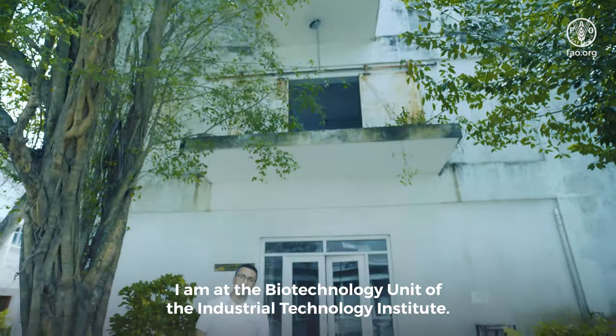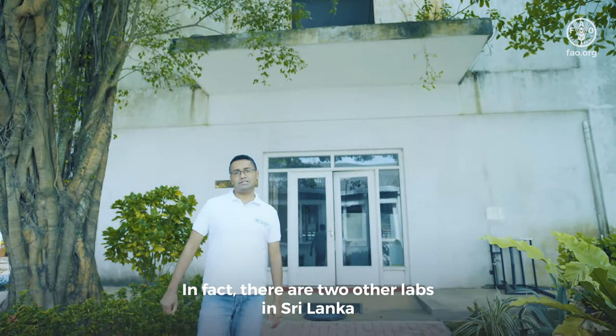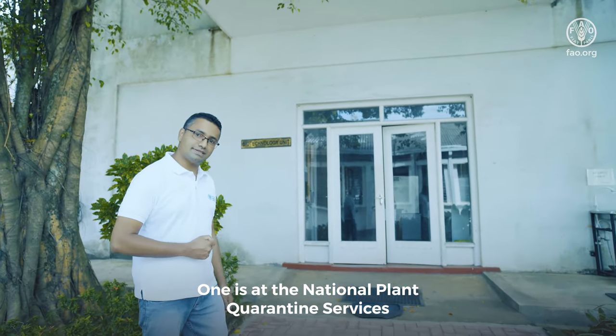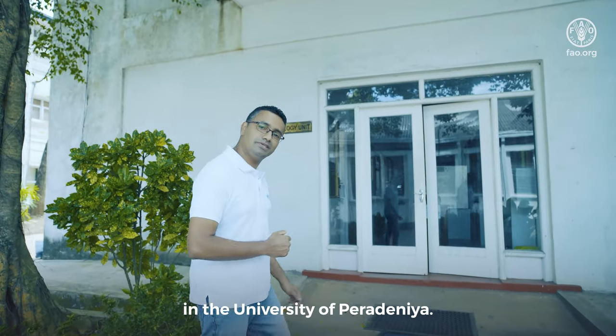I'm at the biotechnology unit of the Industrial Technology Institute. In fact, there are two other labs in Sri Lanka that are being upgraded simultaneously — one is at the National Plant Quarantine Services and the other one is at the Agricultural Biotechnology Center in the University of Peradeniya.